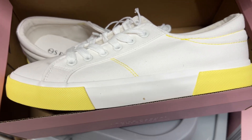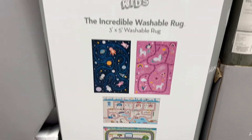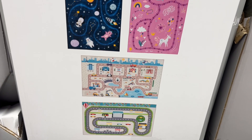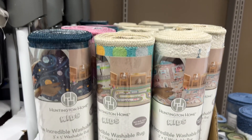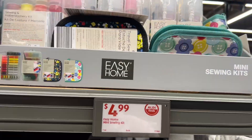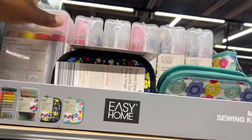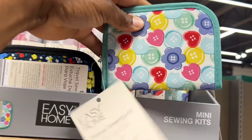These are $20 three-by-five washable play rugs — look at that, they're so pretty, great for a playroom or kids' bedroom. They also have a $5 mini sewing kit — how cute is that!